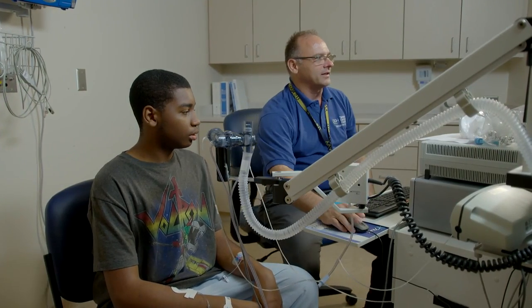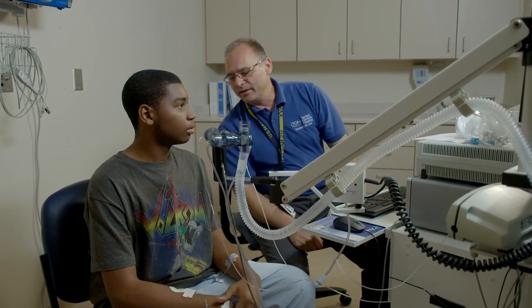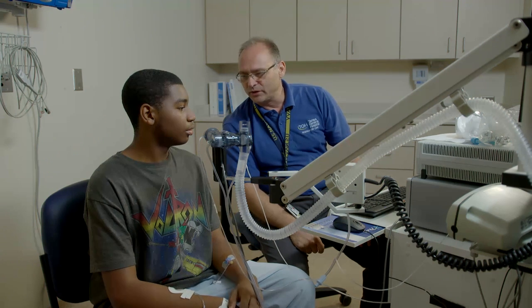Pulmonary function tests are used for various reasons. We'd like to see what the patient's lung volumes are, or we'd like to see how well the lungs are functioning — basically how well you can breathe in and how well you can breathe out.